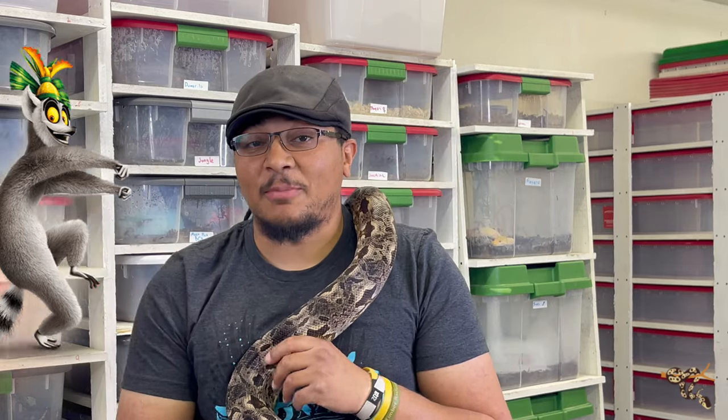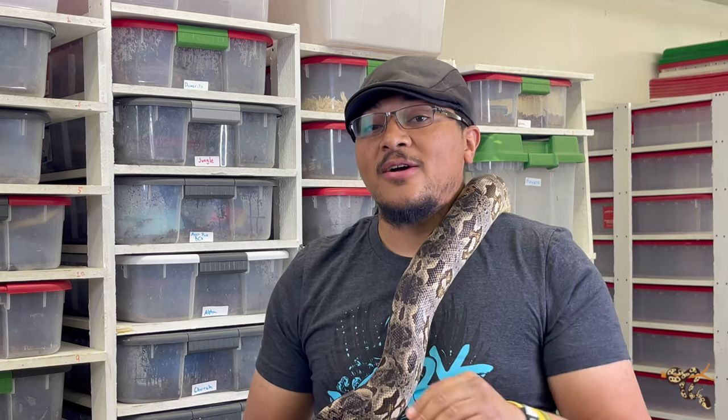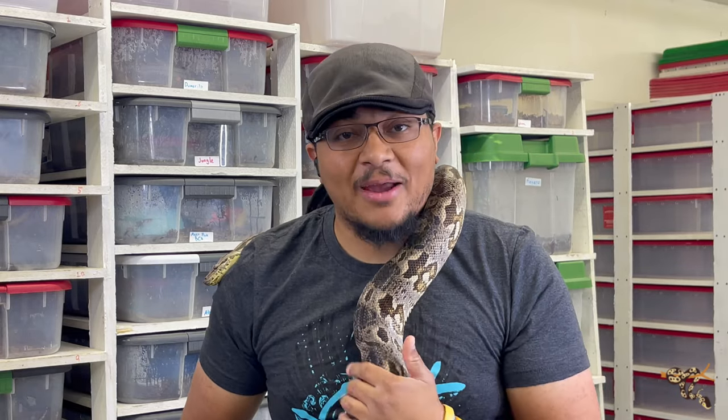Today we're going to talk about five good reptile and amphibian pets from the island of Madagascar that make great pets.